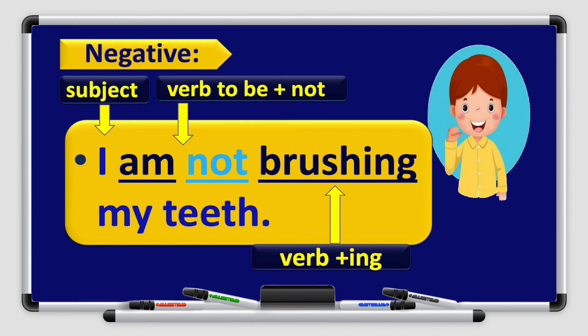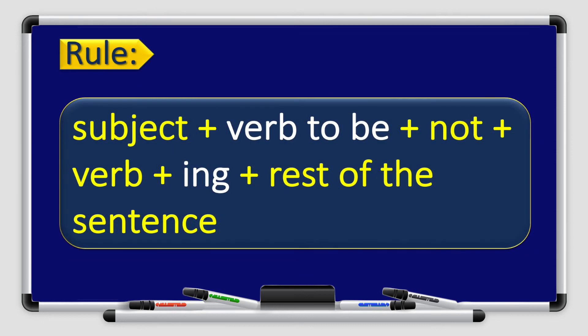What about the negative form of present continuous? I am not brushing my teeth. If I want to make a present continuous sentence negative, I have to use not — I have to add not after the verb to be. I is the subject, am is verb to be, and we add not to make it negative. Brush is the verb, and I add ing because it is present continuous. The rule: subject + verb to be + not + verb with ing + rest of the sentence.